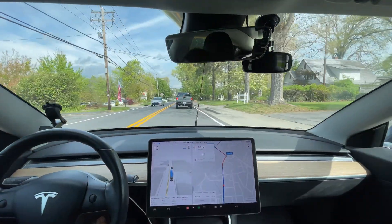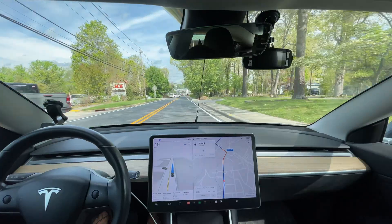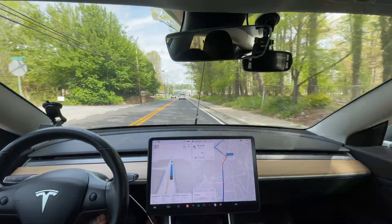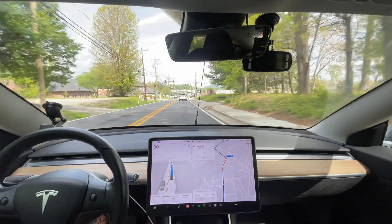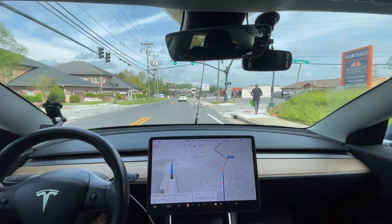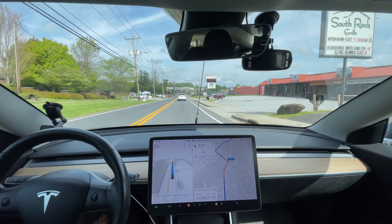That was a good slowdown. There's a motorcycle behind me, so I'm always overly cautious around motorcyclists — I don't want to brake too hard so they don't slam into the back of me. You always have to be careful around motorcyclists, but I thought it slowed down very smoothly for that Jeep.